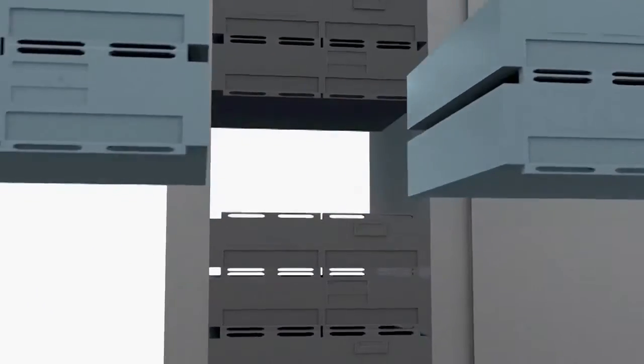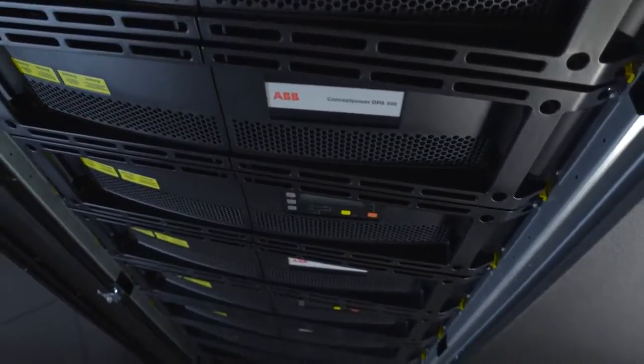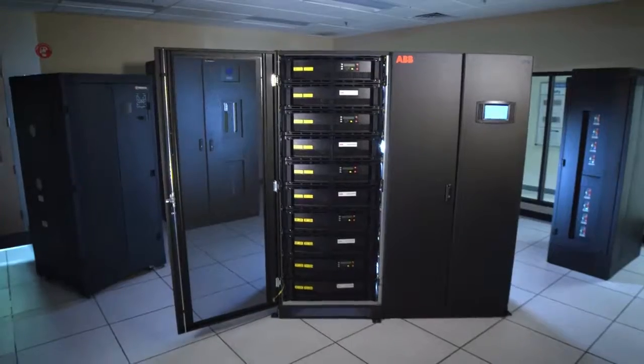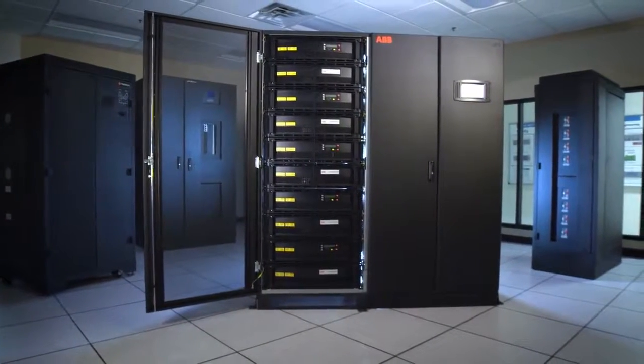The Concept Power DPA 500 features greater than 96% true online efficiency. It also boasts an availability of 99.9999%, addressing today's requirements for continuous uptime. The DPA 500 has a very high number of nines — it is the most available UPS product on the market — because of its decentralized parallel architecture.